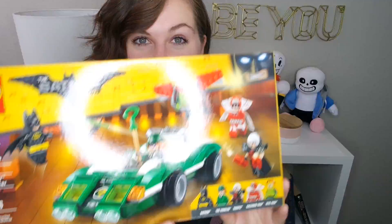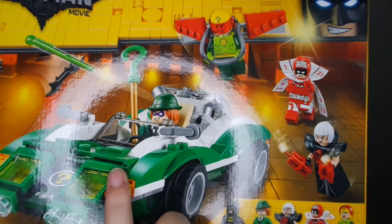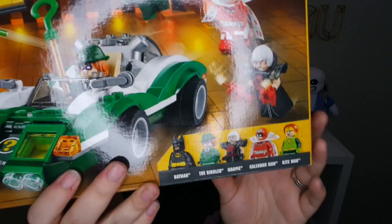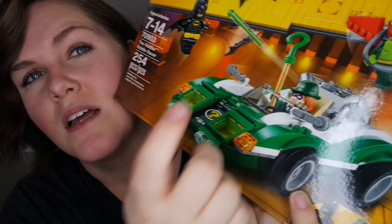The last thing I got from Target is this Lego Batman set. It is from the new Lego Batman movie — it's the Riddler and his super cool car, and it comes with Batman, the Wriggler, Magpie, Calendar Man, and Kite Man. Who those last three are, I don't know. But all that matters is Batman and the Riddler and this super sweet ride. Maybe I'll do a time-lapse of building it and show you guys how much fun I have, because I'm really excited to make it with my husband — we build Lego together.